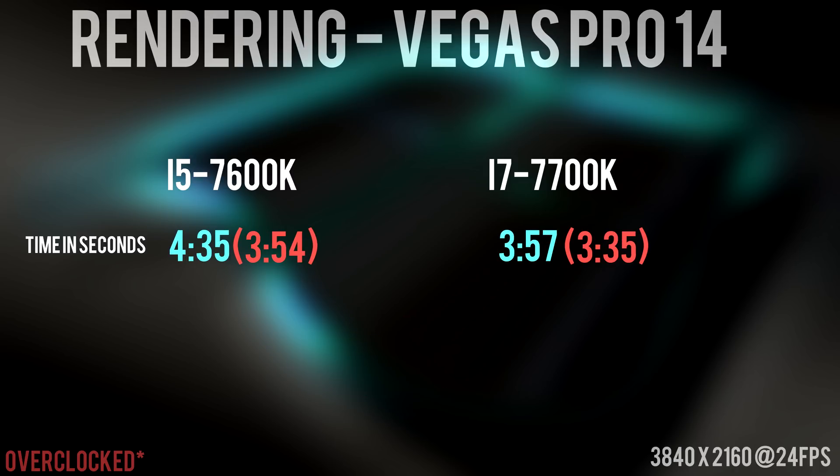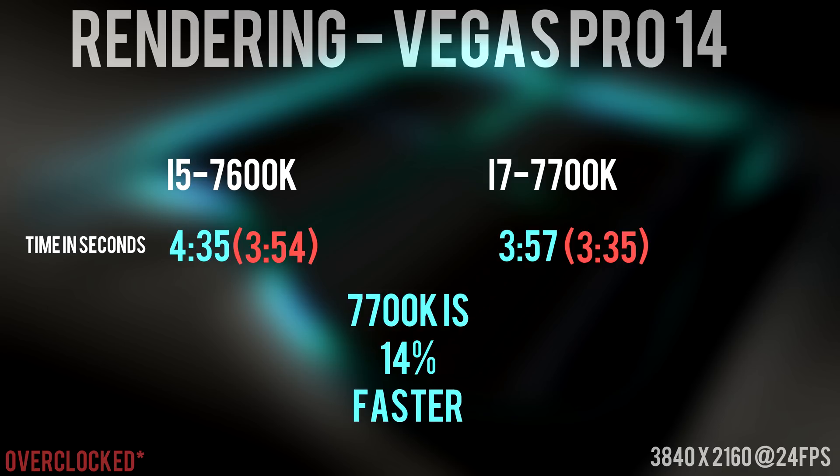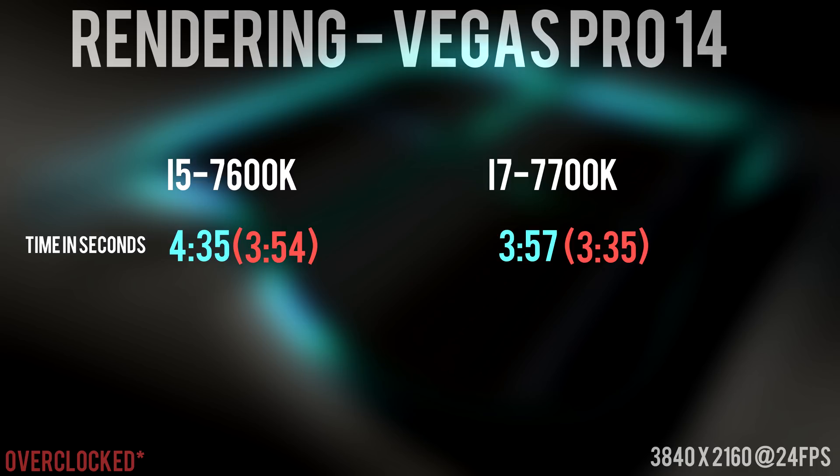Render times on Sony Vegas don't show as large a gap compared to Handbrake. The same file took 3 minutes 57 seconds on the 7700K while it took 4 minutes 35 seconds on the 7600K — only a 14% difference at stock, and only 9% when overclocked. These numbers strongly depend on the length of the video and the editing software being used, but the point is to show the difference in render times between these two CPUs.